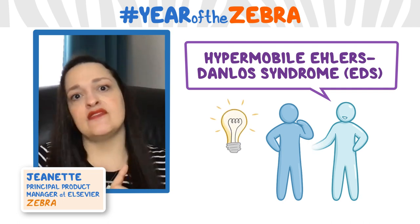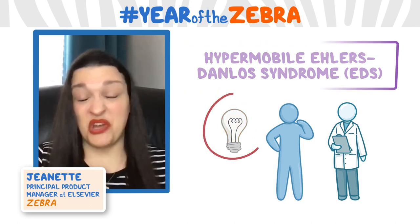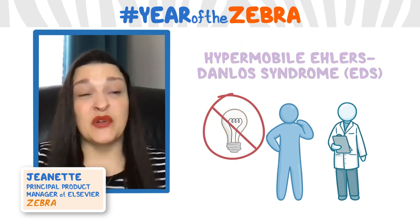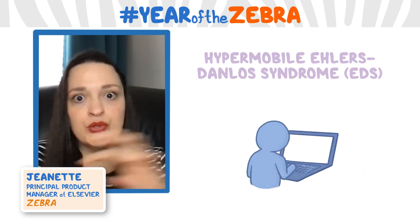Even then, when I went to my physicians saying I think I have this, I was told by some folks that no, you can't — it's too rare. They were kind of scared to be the first one to say that this might be it.